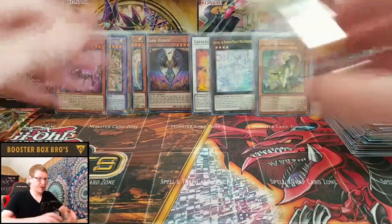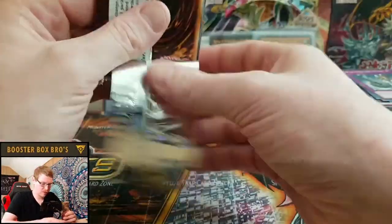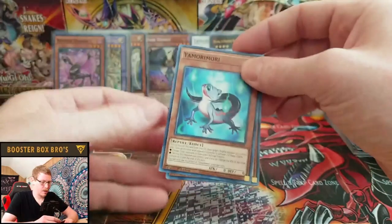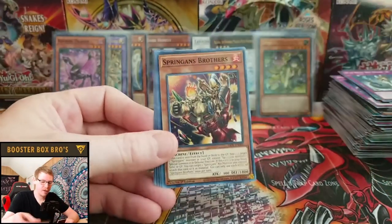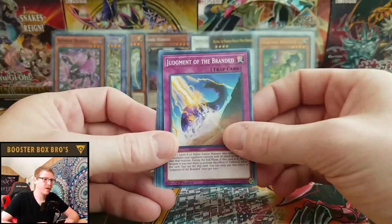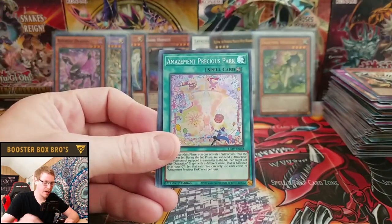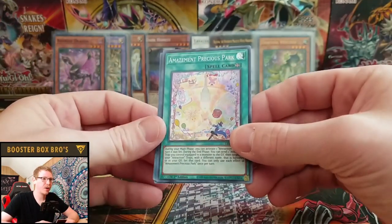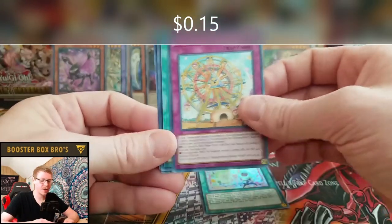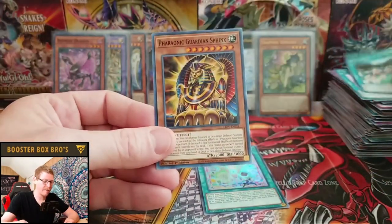We have six packs left — six more chances! Yamamori, Sprinigan's Brothers, Judgment of the Branded, Scrap Raptor, and Amazement Precious Park. A super: Amazing Attraction Wonder Wheel, UNAI, Hidden Springs of the Far East, and Pharaonic Guardian Sphinx.